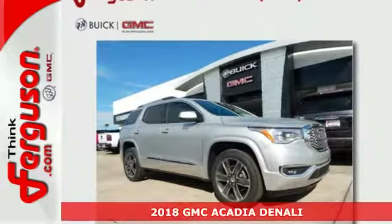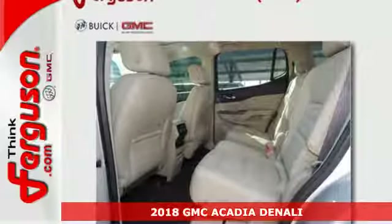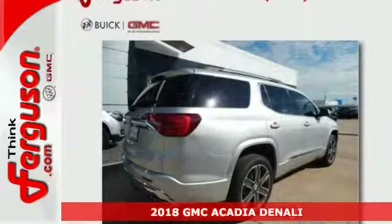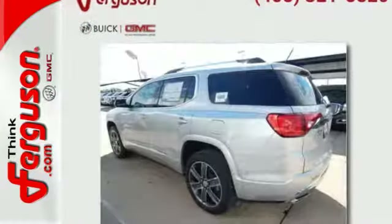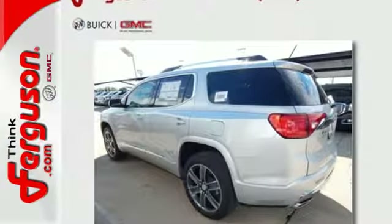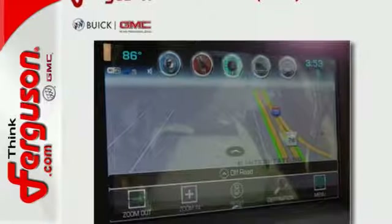It's a 2018 GMC Acadia, ready for your command with strength and versatility that keep you composed. A seamless start to traveling in this midsize starts with features including keyless open and start, 6-speed automatic with overdrive, and a rear-vision camera with dynamic gridlines and cruise control.